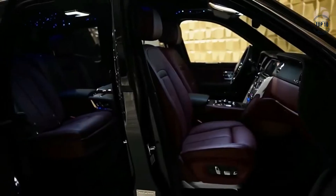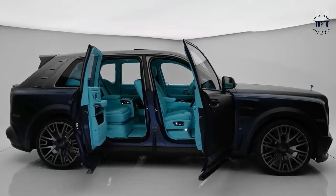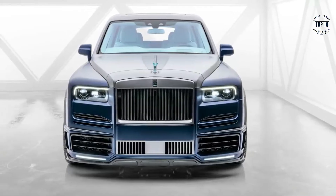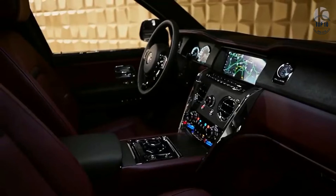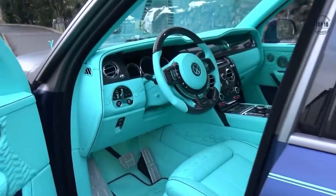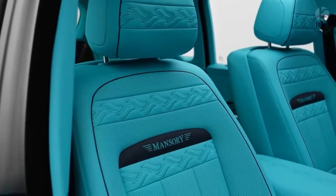Rolls-Royce Cullinan Coastline by Mansory. The interior of a Rolls-Royce Cullinan is anything but standard, however Mansory has certainly taken this beast to a whole new level of opulence. Starting with what many consider to be the most luxurious and elegant SUV ever, Mansory evolved the Cullinan by adding sporty exterior touches — scoops, wings, vents — and extravagant styling to the interior. Inside the signature Rolls-Royce suicide doors is an incredibly bold color scheme of turquoise leather, navy blue piping, and carbon fiber accents.